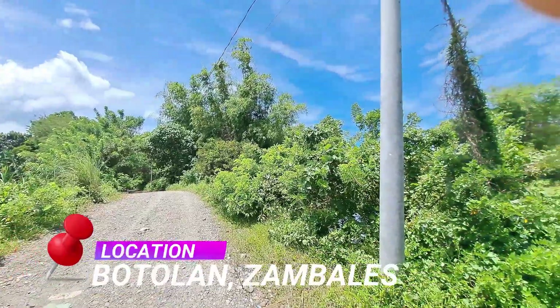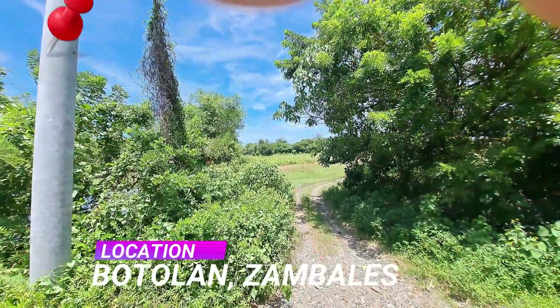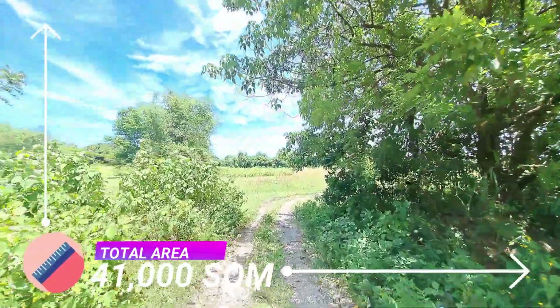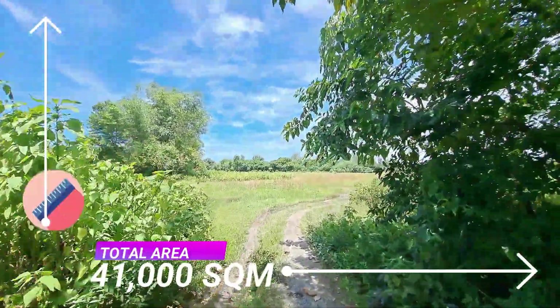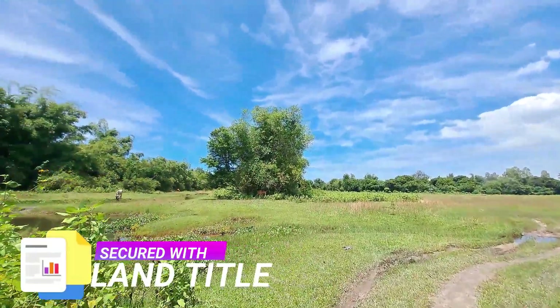Our today's offer is located in San Juan Botolan, Zambales. The property has a total land area of 41,000 square meters, or 4 hectares. Secured with land title, this property is located just along the barangay road of San Juan Botolan.